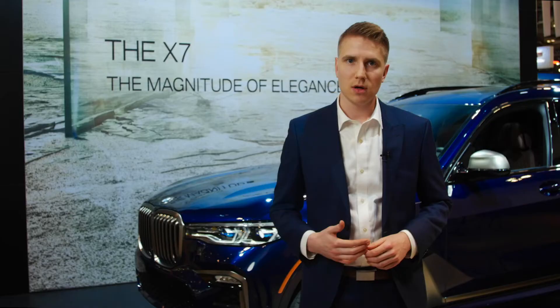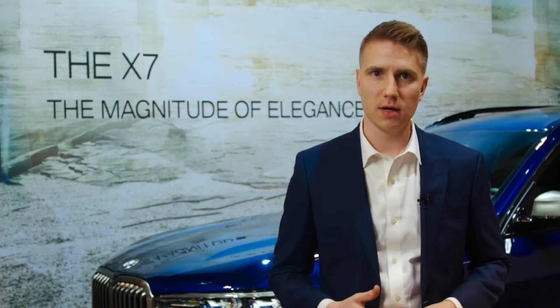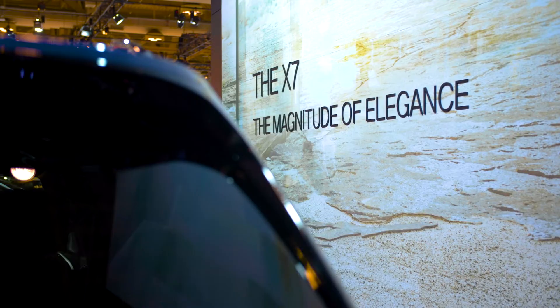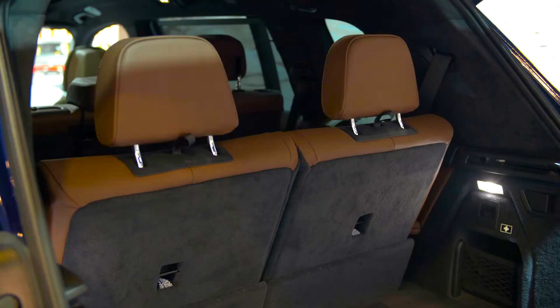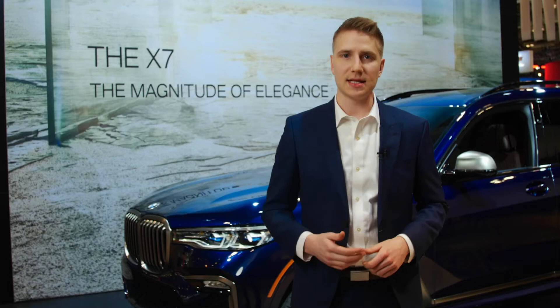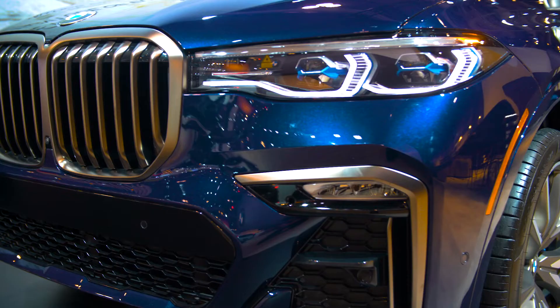On the interior we see luxurious seating for 7, with an optional six-seater configuration featuring two captain's chairs in the second row. Even practicality is a luxury in the X7 with one-touch folding seats. And that's the BMW X7 M50i.